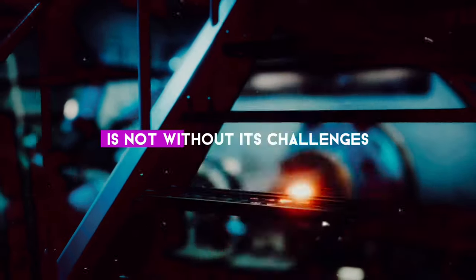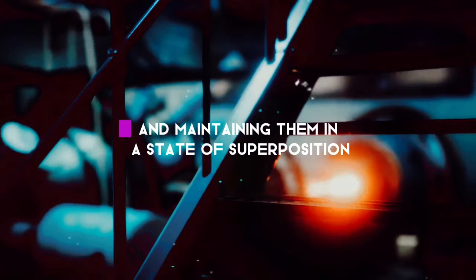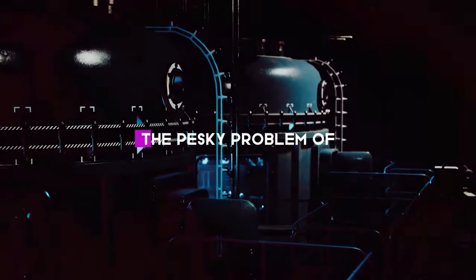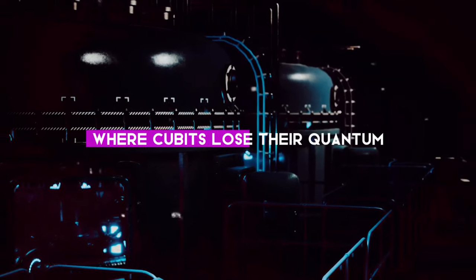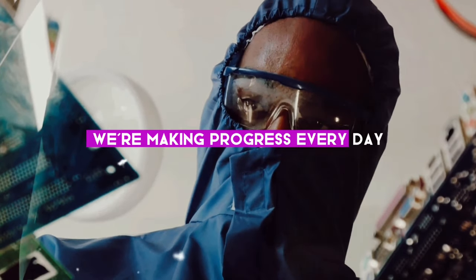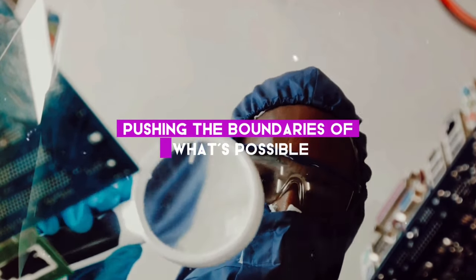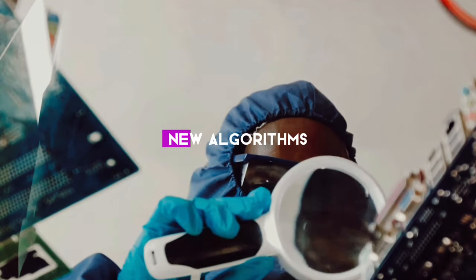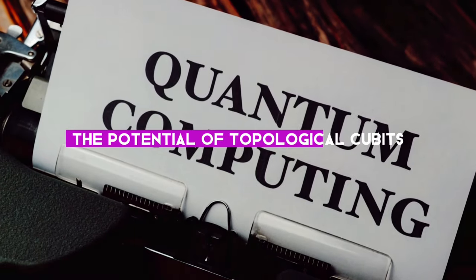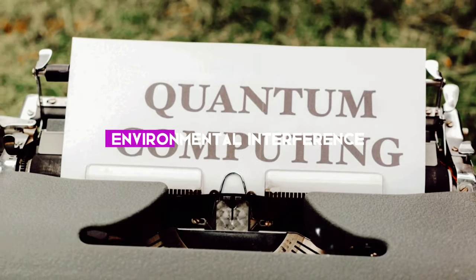Quantum computing is not without its challenges. Qubits are notoriously unstable, and maintaining them in a state of superposition is no easy feat. There's also the problem of quantum decoherence, where qubits lose their quantum properties over time. But we're making progress — every day, brilliant minds around the globe are grappling with these challenges, developing new algorithms, discovering novel error correction techniques, and even exploring the potential of topological qubits: a kind of quantum bit that's more resistant to environmental interference.